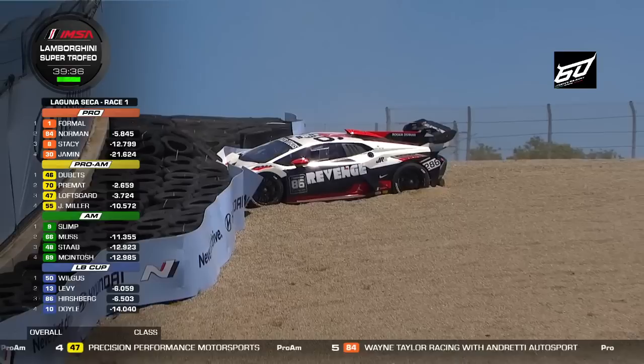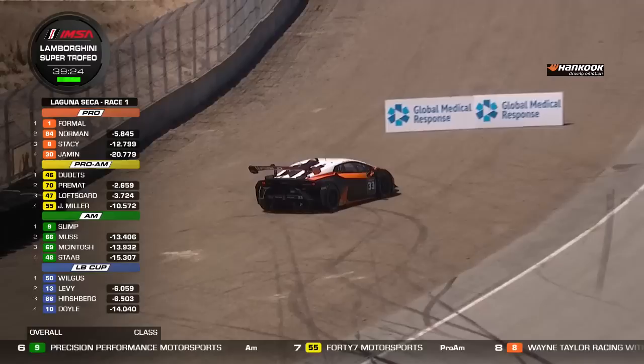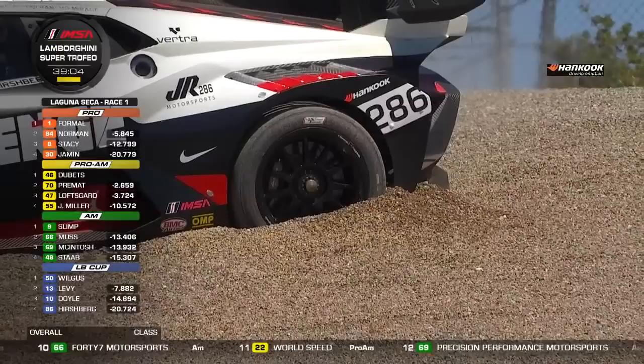There's a problem — car 86 at the Corkscrew. It looks like the car went straight in the braking zone, got pushed wide to the outside, and ended up in the tire wall with gravel underneath. That's John Hirschberg. He was running third in the LB Cup class, dicing with his Forte Racing teammate Ophir Levy. He's buried in the gravel — that car's going nowhere. Full course caution.